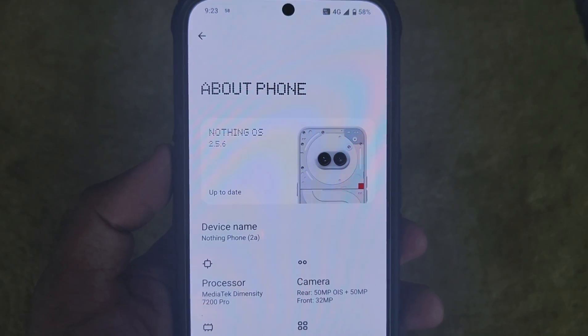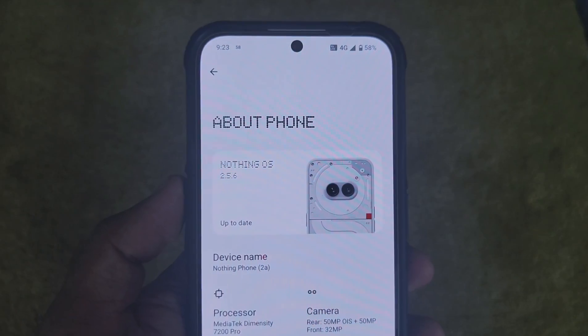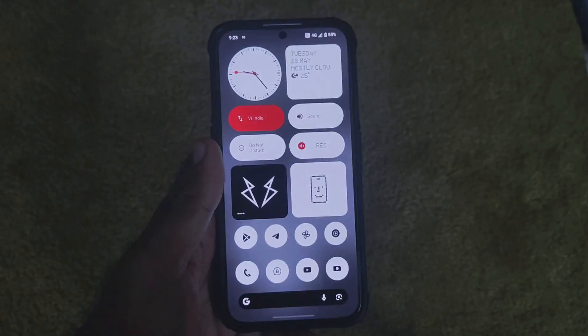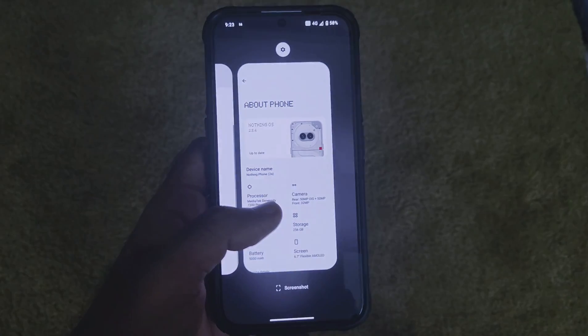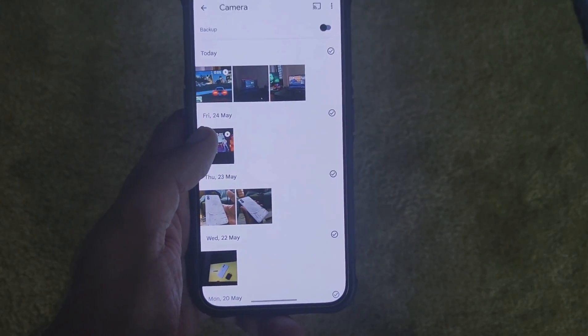Hello guys, welcome to iPhone Tech, and today we'll be taking a look at the latest update Nothing OS 2.5.6 for the Nothing Phone 2a. As you can see, there are no visual changes but there are functional changes in this update. First of all, let's take a look at the changelog.